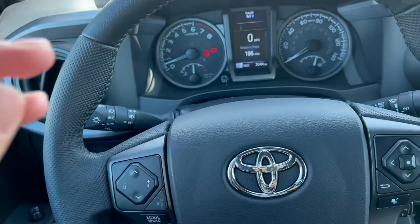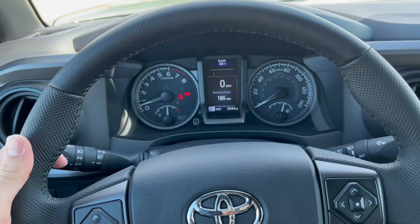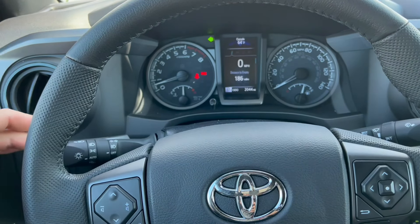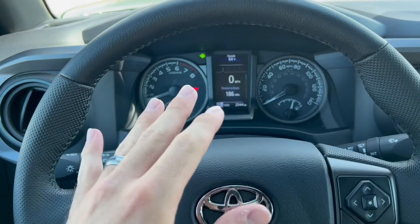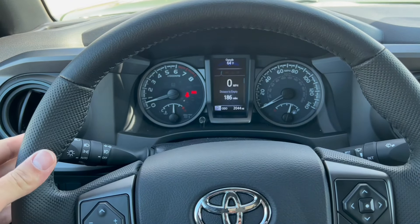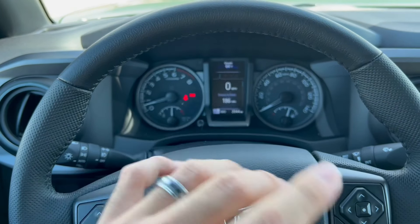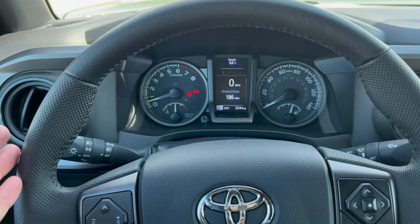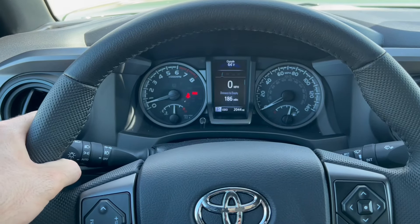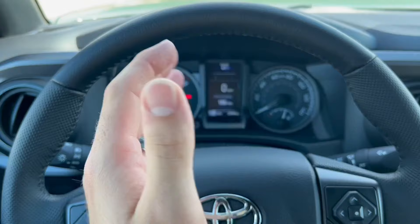The last feature — many people use it but some don't know about it. If you've got a Tacoma, you've got to use the bump feature on the signal. If you go all the way on the turn signal it'll keep a constant signal. But if you put it back to center and just bump it, it goes three times and then turns off. I like to use this when I'm on the freeway changing lanes — instead of holding my hand there until I'm done, I just bump it and that's it. Three blinks and it turns right off.